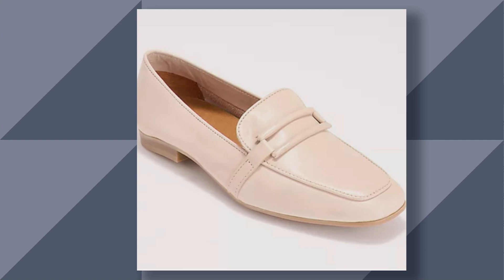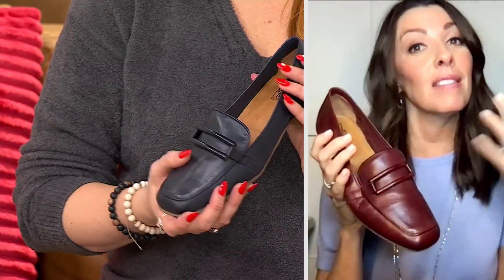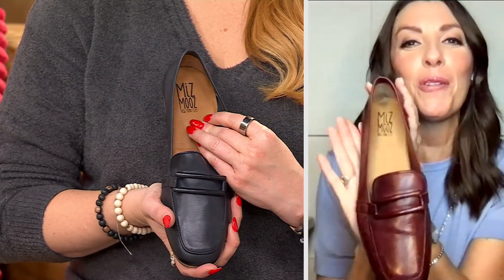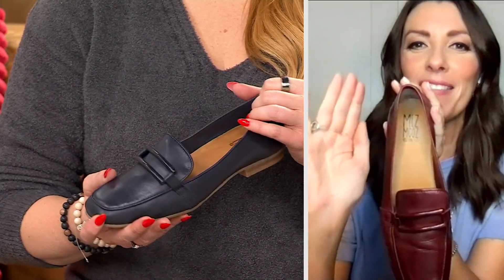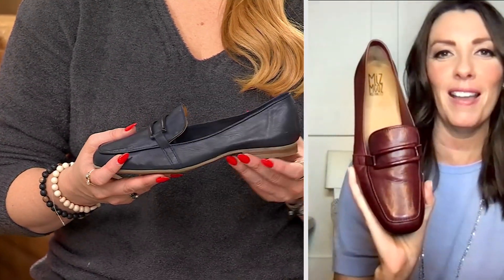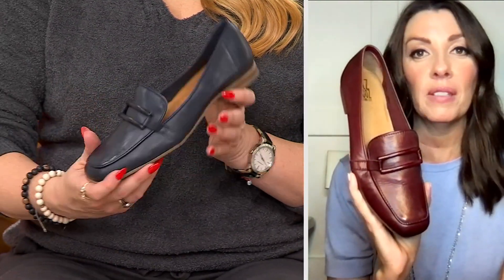And then we have it in a cream. This is gorgeous. This is my favorite — I know we're not supposed to pick favorites, but this is my favorite shoe. Confession: it looks a little bent because this is my personal pair and I have worn it. So I'm not even going to show you my outsole. It is my favorite, favorite loafer this season.